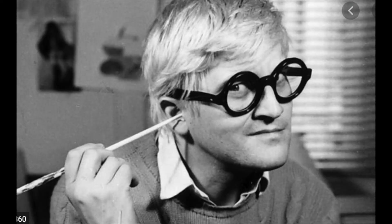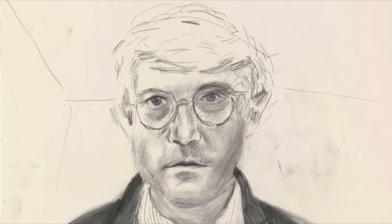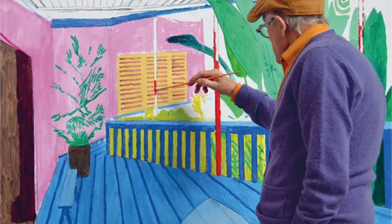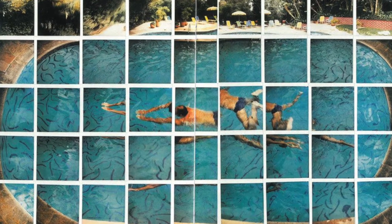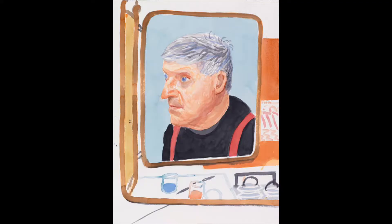David Hockney is a British artist who was born in 1937. He's explored a ton of different art techniques, mostly drawing and painting. He's very famous for his photo collages, which you're going to see a little bit later. But he's also experimented with doing stage design. Recently, he's been doing a lot of paintings on iPads and he makes a lot of videos.